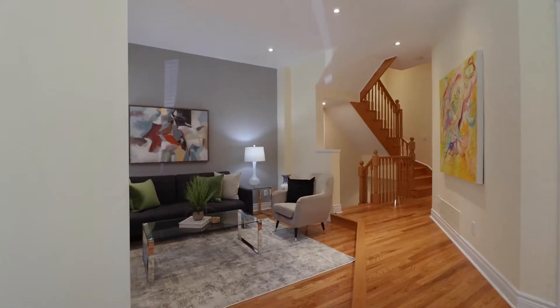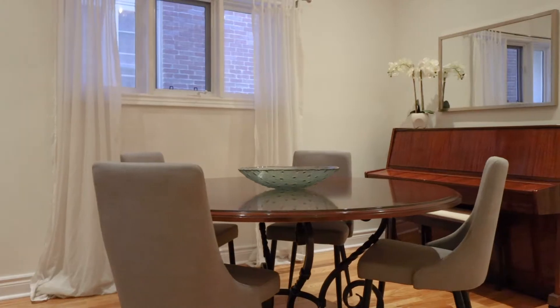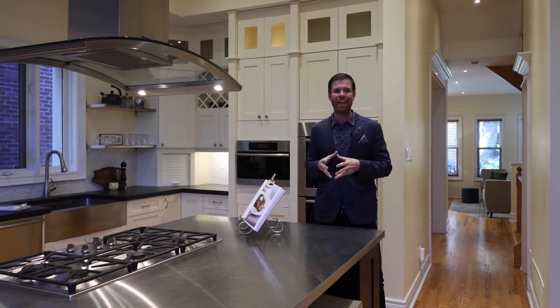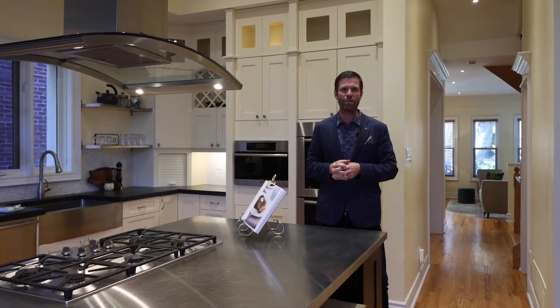Come on inside, let me give you a tour. When you first walk into this home, you're greeted with high ceilings, pot lights throughout, a formal living room and dining room space, a two-piece bathroom, and a chef-inspired kitchen with high-end appliances combined with a main floor family room. All of this opens up onto your own private oasis of a backyard.